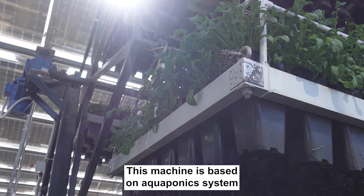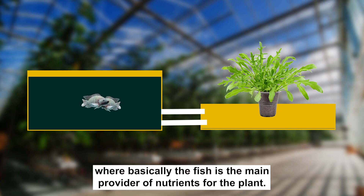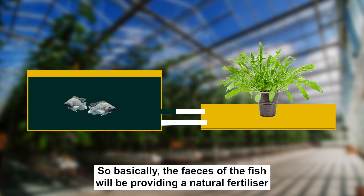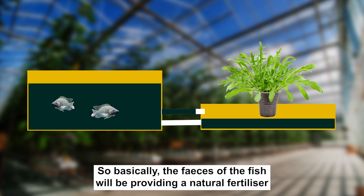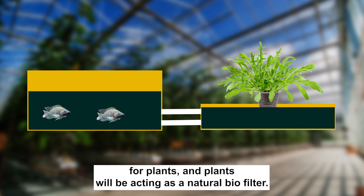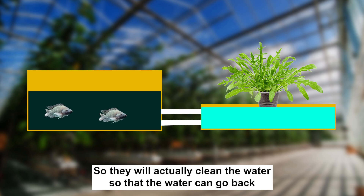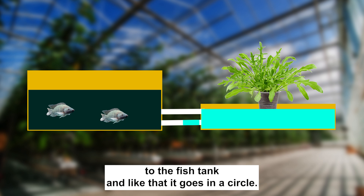This machine is based on an aquaponics system where basically the fish is the main provider of nutrients for the plants. The waste from the fish provides a natural fertilizer for the plants, and the plants act as a natural biofilter — they clean the water so it can go back to the fish tank, and like that it goes in a circle.